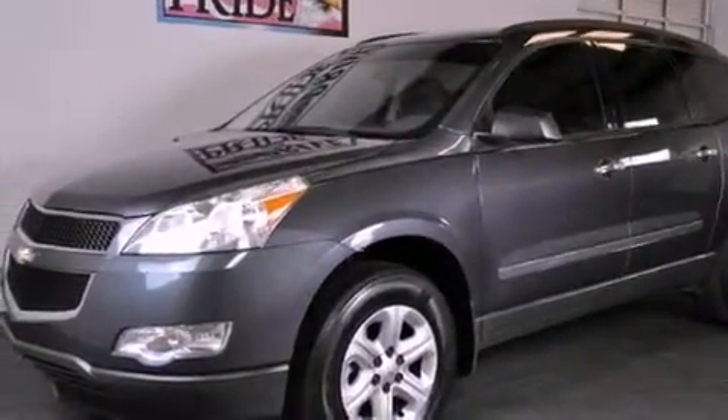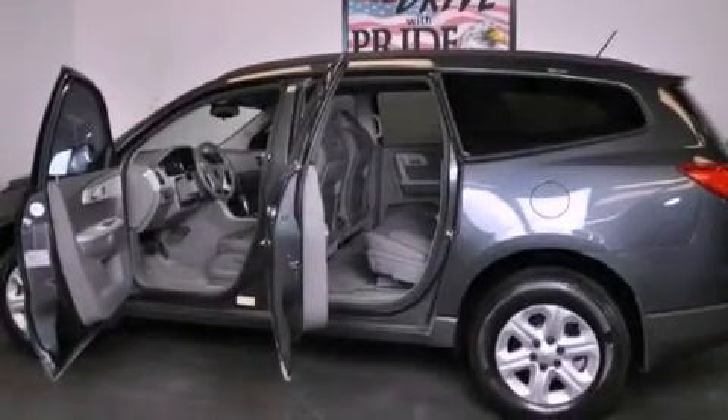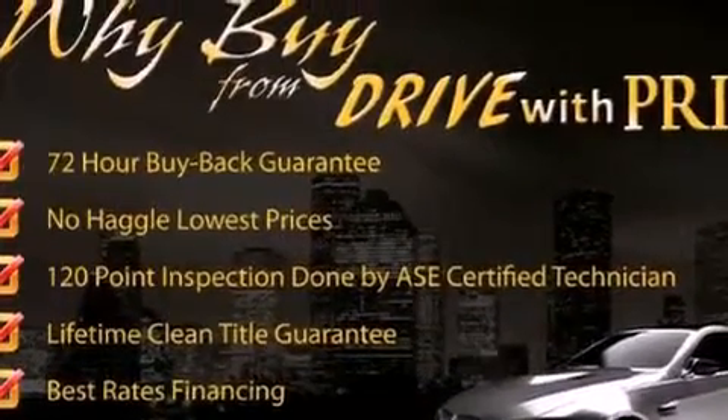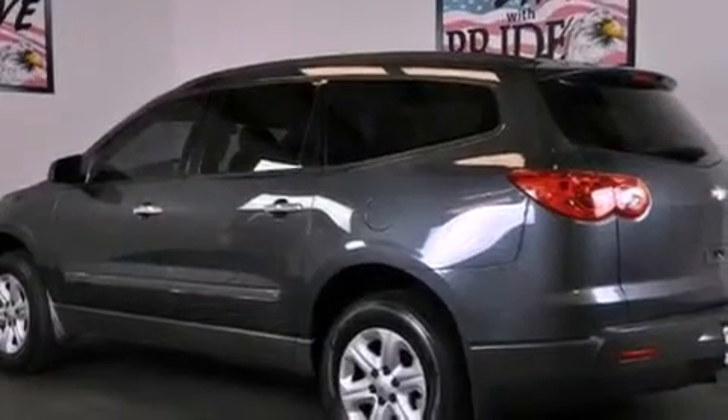Its top features and packages include the convenience package, a navigation system, a remote start feature, traction control and stability control systems, and a tire pressure monitoring system. The following features are also included.